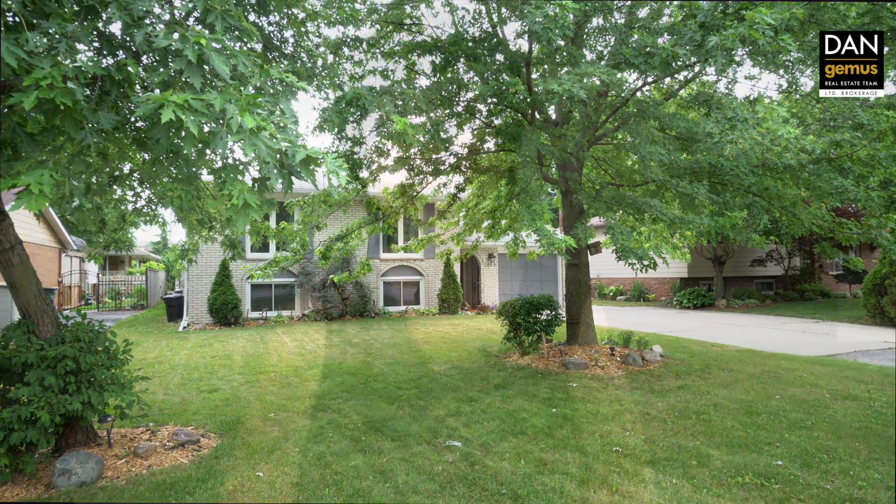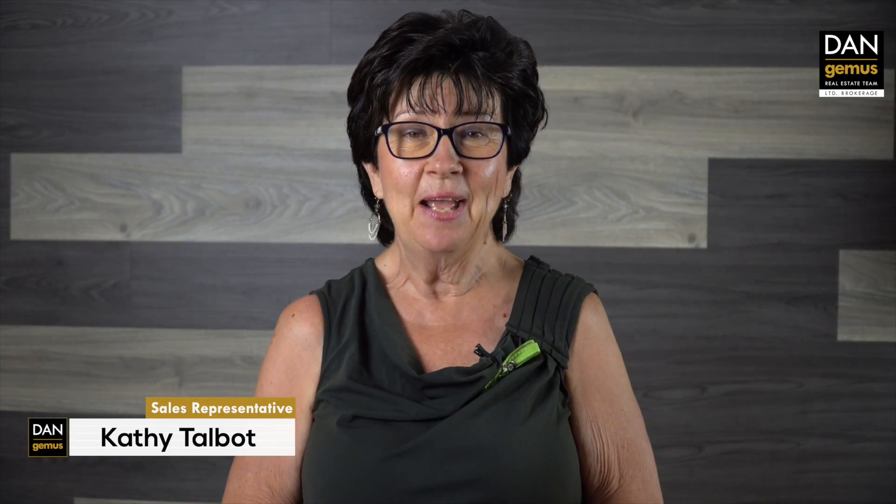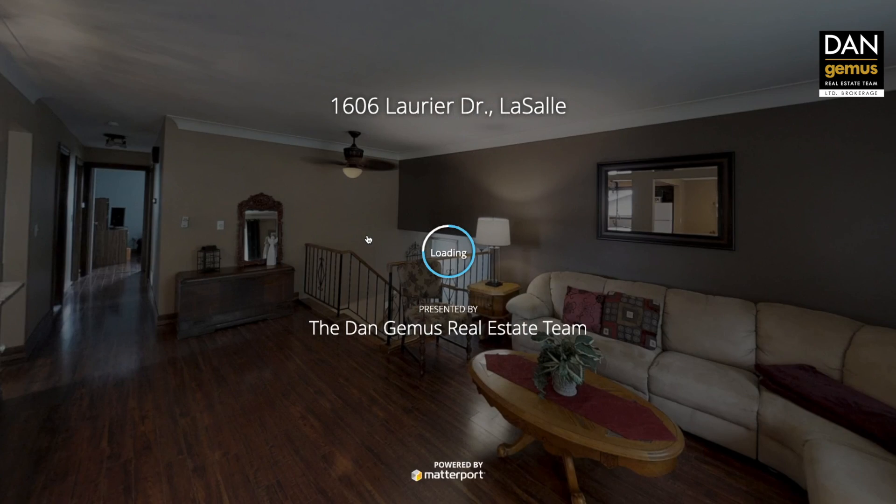Hello, my name is Kathy Talbott. I'm a sales representative with the Dan Jemmes Real Estate Team. Today we're at 1606 Laurier in LaSalle. And before I tell you all about this house, I'm going to give you a sneak preview of our 3D walkthrough tour that's available at danjemas.com.